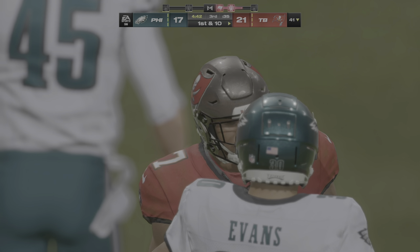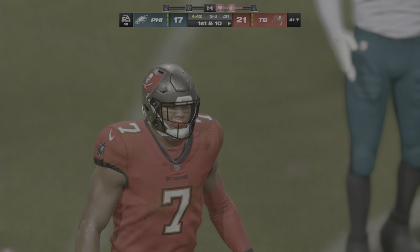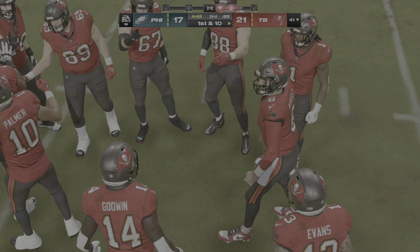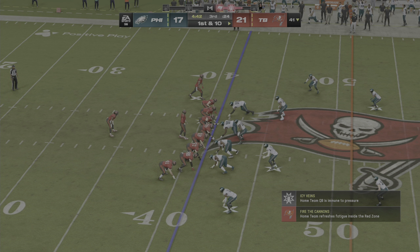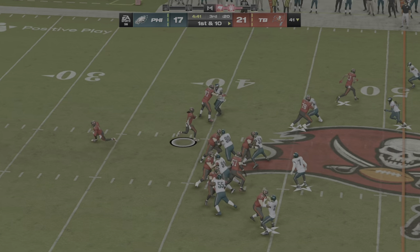Tampa Bay trots out there. Last drive so successful with the ground game, ending in a touchdown — do you stick with that formula? That would be the number one thing you would think of. But so many guys now would look at it and say, we've got them set up so well for play action, now's the time to take a shot.